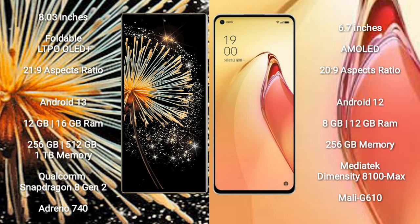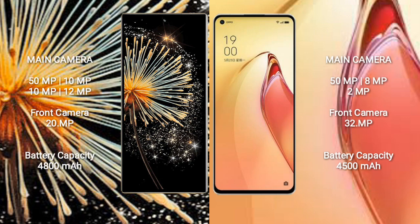Oppo Reno 8 Pro Plus comes with 8GB and 12GB RAM, powered by the MediaTek Dimensity 8100 Max processor with Mali-G610 GPU.